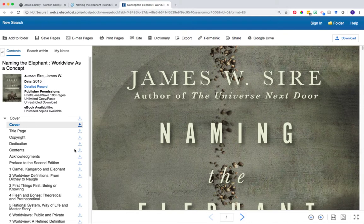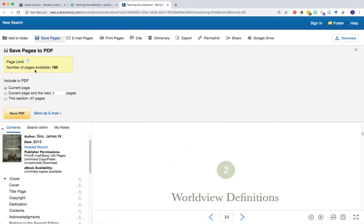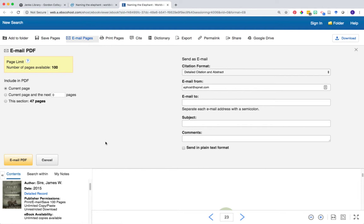For ebooks available on EBSCOhost, this will open it in EBSCOhost's eReader platform. You can use the left navigation to browse and jump into specific chapters within the book. Also notice the toolbar across the page allows you to save a certain range of pages or email pages to yourself and more.